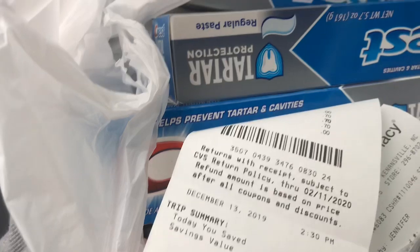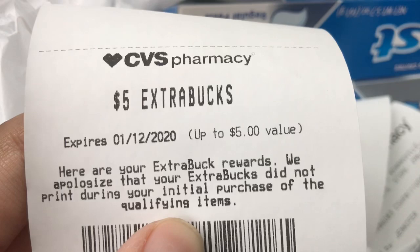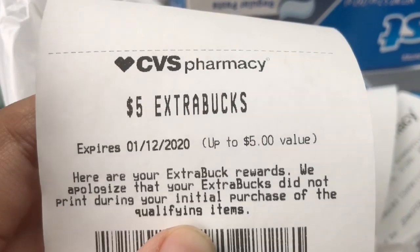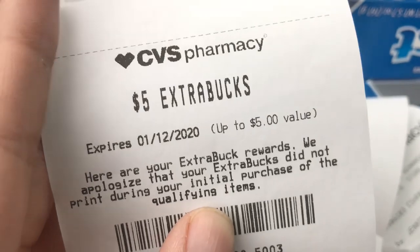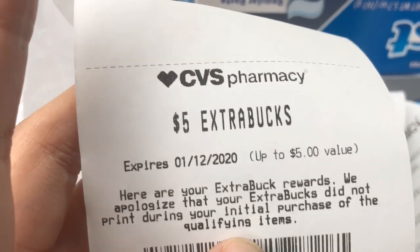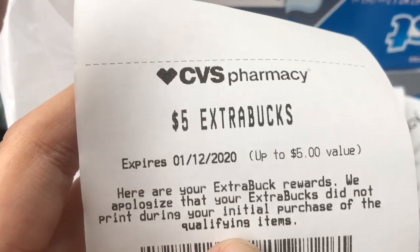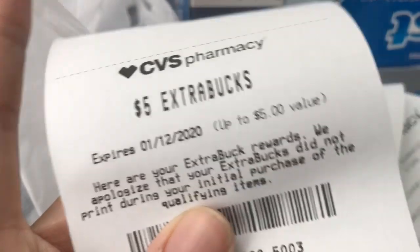I also got back a five dollar Extra Buck for the Essence, but the cashier had to force-print it because it didn't print automatically. Now, if you buy Essence items that are on clearance — and they have a lot of clearance makeup right now — the Extra Buck will not print. I made sure I bought two that were not on clearance, and it still didn't print, but they still honored it and gave me my five dollar Extra Buck.